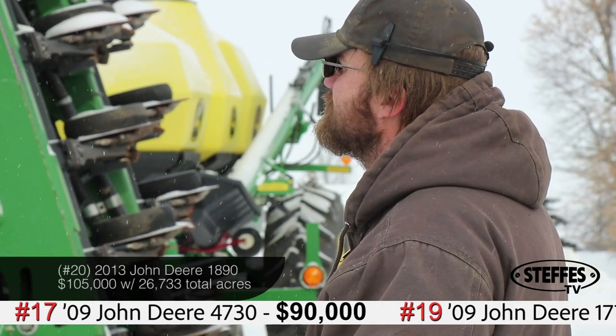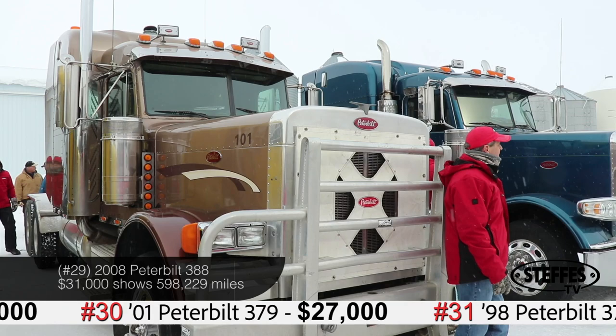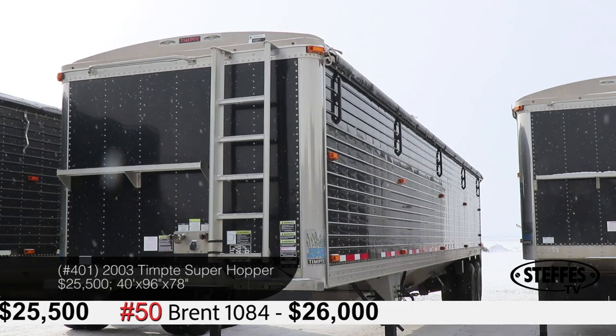Though spring might feel like it's eons away from arriving, the farmers here prepared themselves by eyeing up the air seeder to get ahead on spring equipment. Nathan's great lineup of semi trucks brought in regular prices, with the 2008 Peterbilt coming in at $31,000 showing just under 600,000 miles. The Tempty Superhoppers were a hot commodity, averaging just over $21,000, with the highest sold price going to the 2013 model at $25,500.